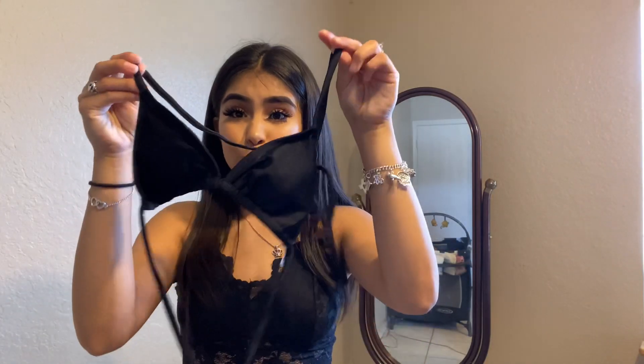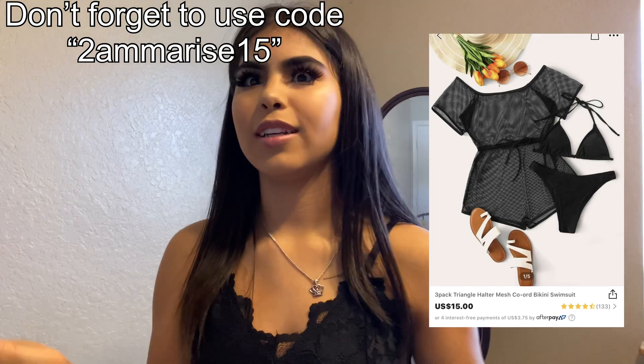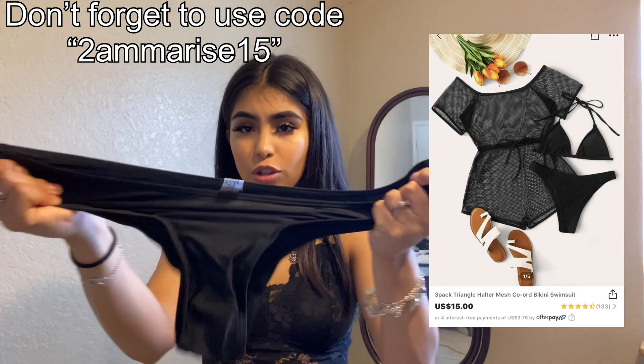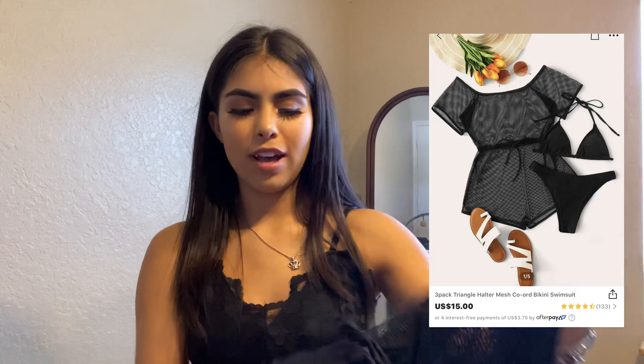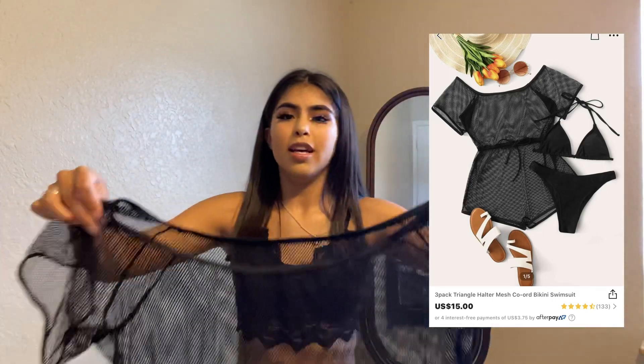I got a new swimsuit, guys, and it's black. I was needing a black one because I didn't order a black one, and I'm really, really loving it. It's really stretchy. This one looks like the butt is full coverage, but if it's not, I do have this little — I don't know what you call this — but it goes over, as you guys can see. I ordered a lot of bikinis that showed my booty, so I feel like this is going to be really good because it'll cover my butt.